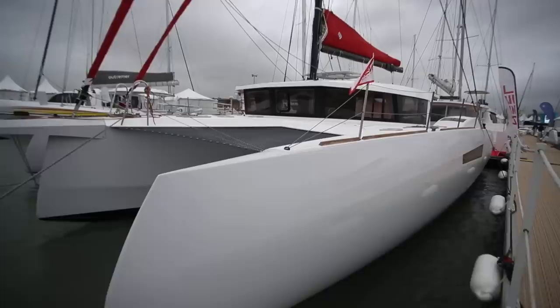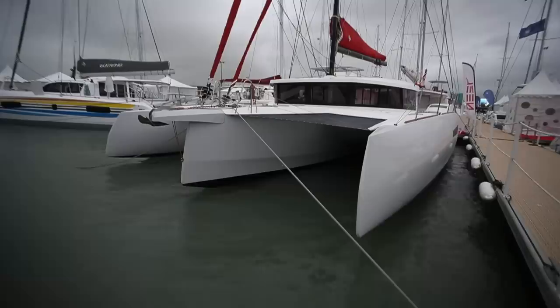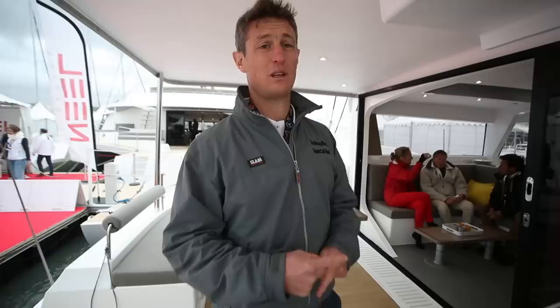If you don't know Neil Trimarans, they're based in La Rochelle. They've doubled their turnover in the last year, doubled the size of their shipyard. They're producing one of these 47s every three weeks now. They started with a 45, came along with the 65, and the 51 a couple of years ago - and that really hit the right mark.